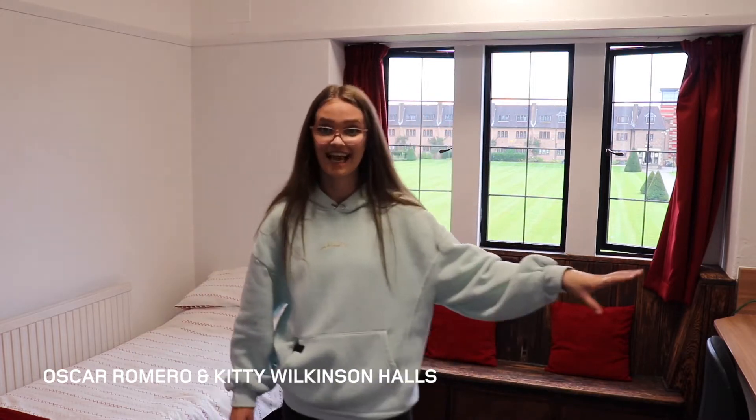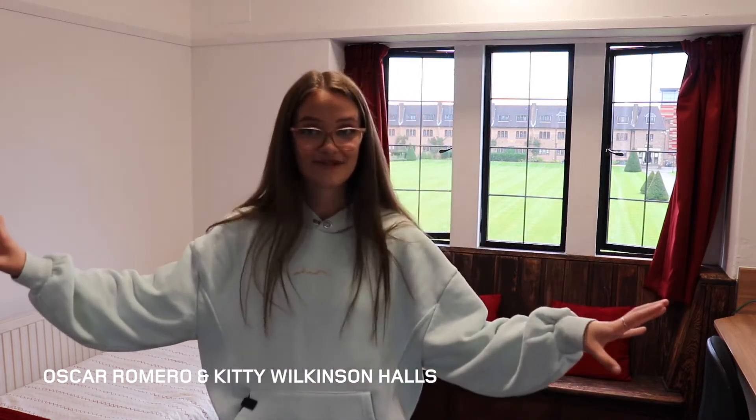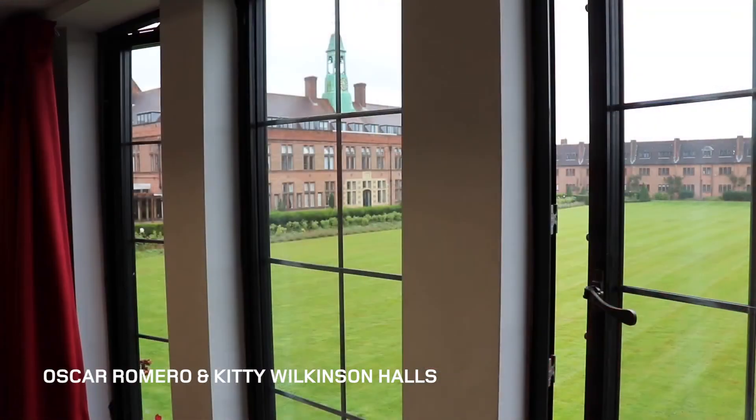There's a mini fridge in here, a sink, a single bed — that's all you're going to get. And then two massive wardrobe spaces. But you could be lucky enough — half of you will be — to have this view. It's insane.